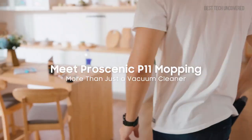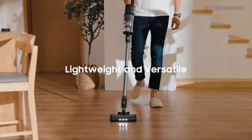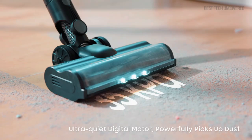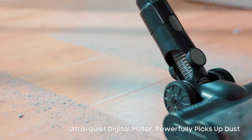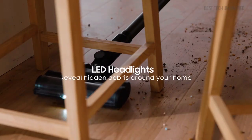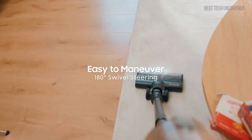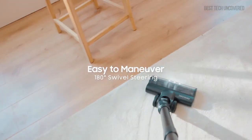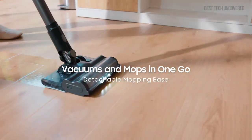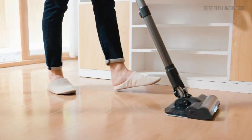The Pro Scenic P11 Mopping Cordless Vacuum Cleaner is a game-changer. Its detachable mopping base and a 340ml water tank make it more than just a vacuum. With 180-degree swivel steering, it's incredibly easy to navigate around obstacles, making your cleaning routine more efficient than ever. The 400W Ultra Quiet Motor and 35kPa suction power effectively remove pet hair and dirt from carpets and various surfaces, all while maintaining a peaceful environment.